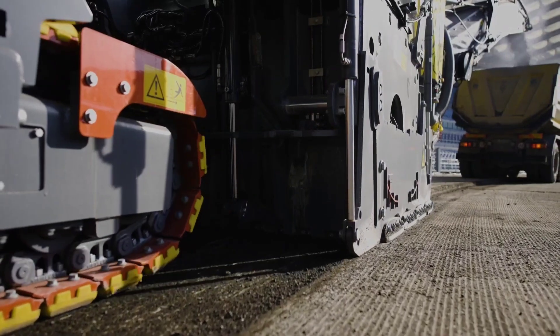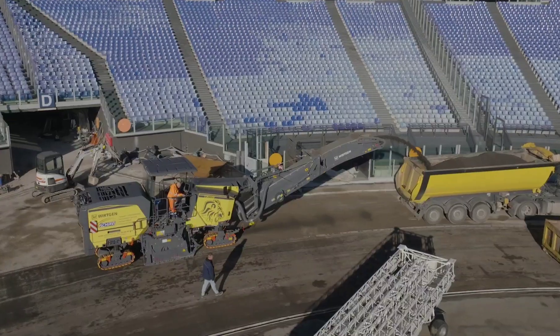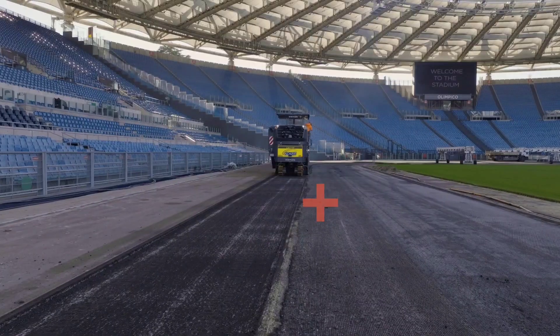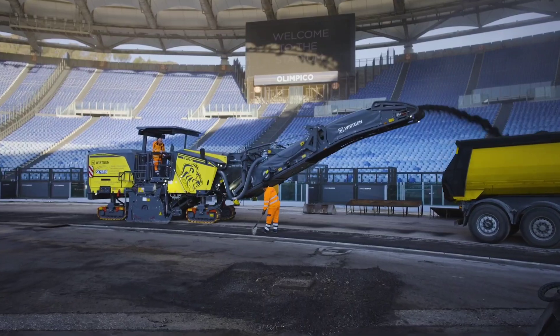With a digging depth of 330 millimeters and a movement speed of 6 kilometers per hour, it strikes the perfect balance between speed and precision. To further enhance its capabilities, it is equipped with cameras and the mill assist system, which automatically adjusts the engine and drum speed as well as other settings.